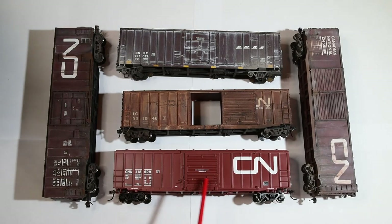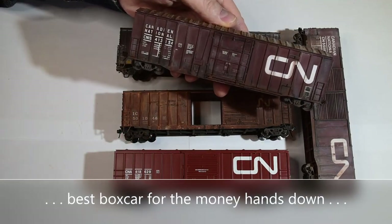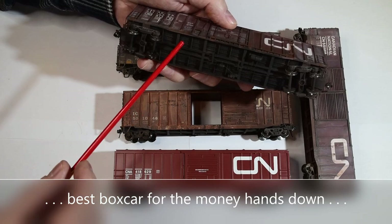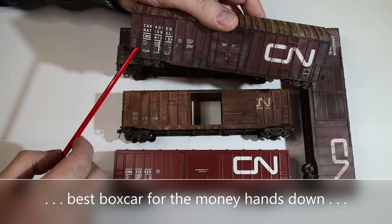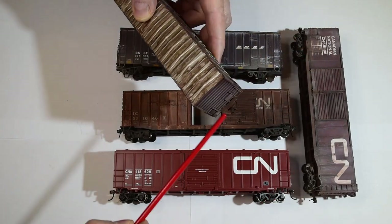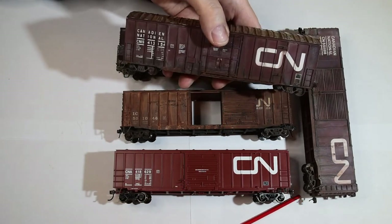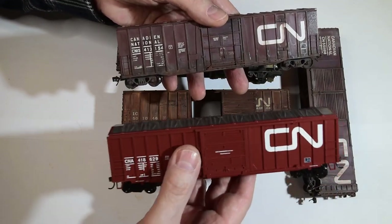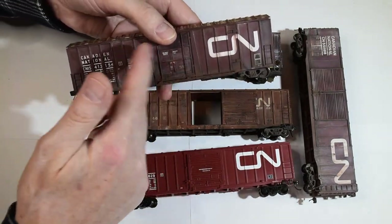And then there are these cars coming up for $28 — they're Atlas Master Line as well. Really nice scale brake lines, floor planks, and stringers all in there, with separate grab handles and ladders. An excellent car for the money at $28. Even the photo-etched platforms at the back — wow, what a car for $28 versus the Athearn Roundhouse for $40. There's no comparison between the two.